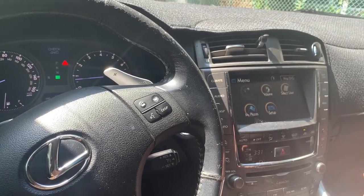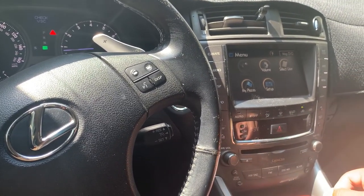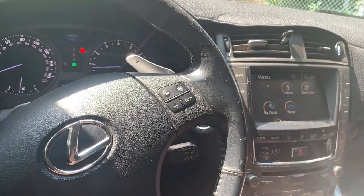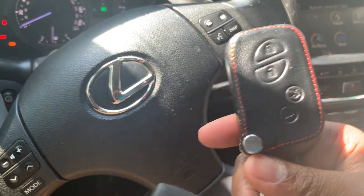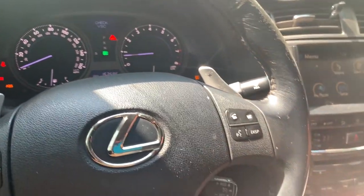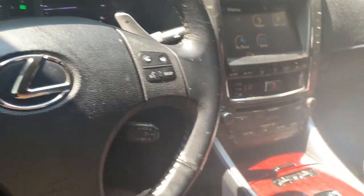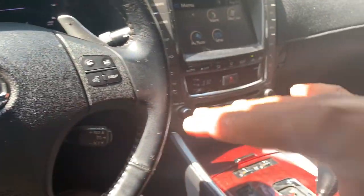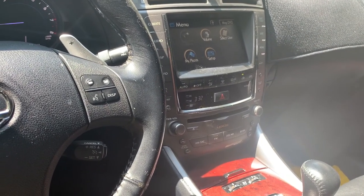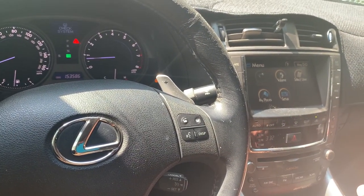This is my Lexus IS 250. It's been sitting in my backyard since coronavirus. I started it up and they're test driving it. My issue is that the key needs to be recharged, and now we've got other warning lights — I believe that's because I have a chipmunk. I've seen a chipmunk running underneath my car, eating wires — specifically my ABS wire.